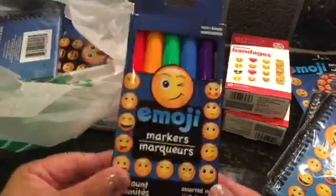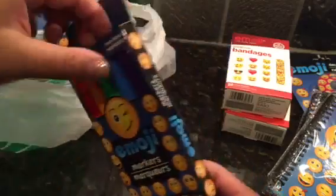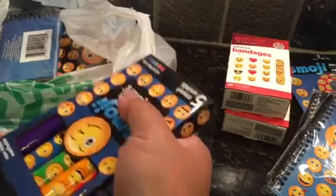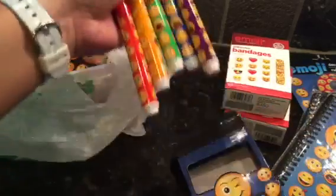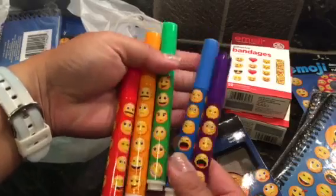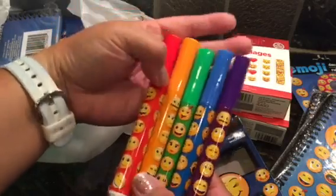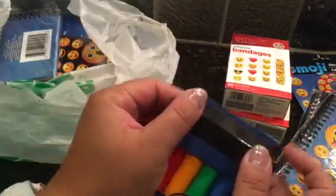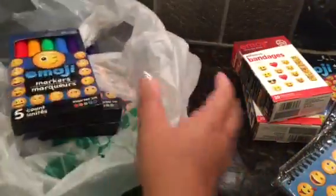And then emoji markers - how cute are these! Of course I had to take a peek. They're non-toxic and washable, five different markers: purple, blue, green, orange. It just makes coloring more fun when you see smiley faces. I picked up three packs of these because they're so fun.